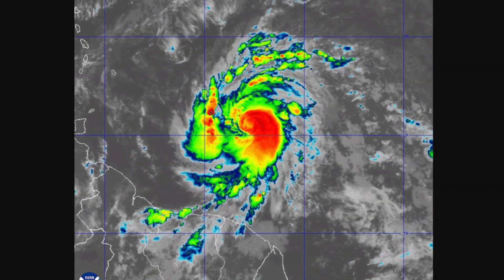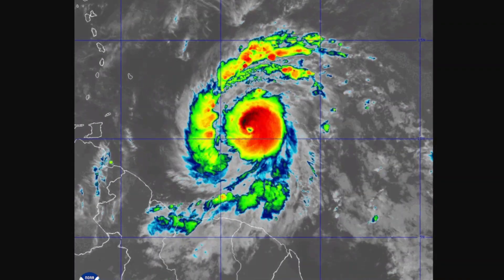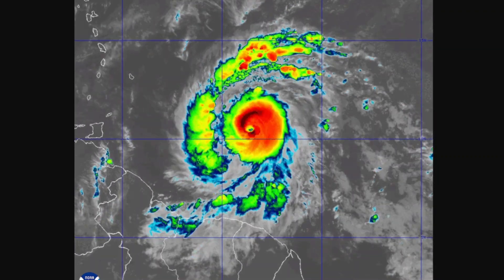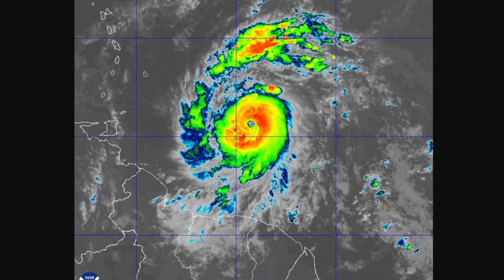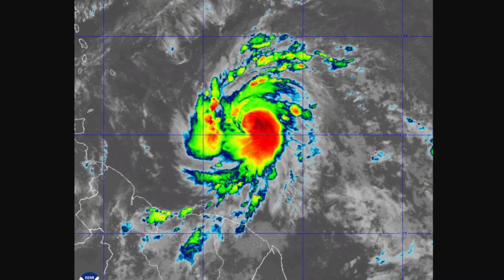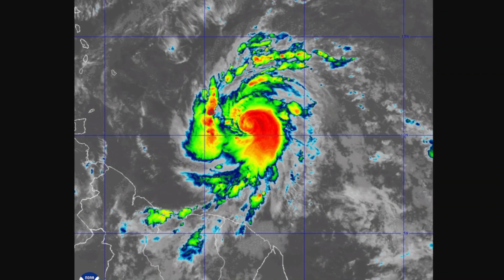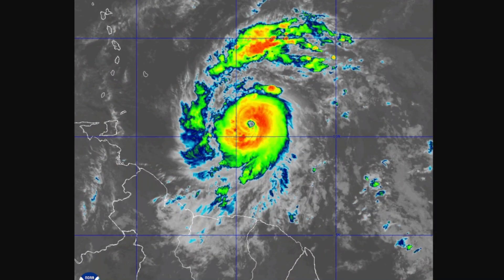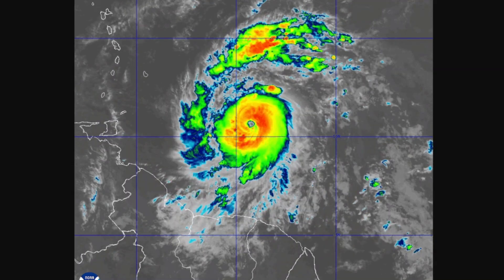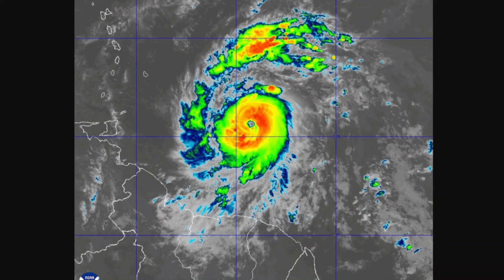The storm is going to continue moving westwards, heading to the Lesser Antilles and making landfall in the Windward Islands and south of the Leeward Islands at its peak intensity of a low-end to mid Category 4. Then the system will approach Jamaica at peak power, or even with the chance of being a borderline Category 4 and almost a Category 5. The system will be weakened when it approaches the Yucatan Peninsula and is expected to hit either northeastern Mexico or southern Texas eventually.